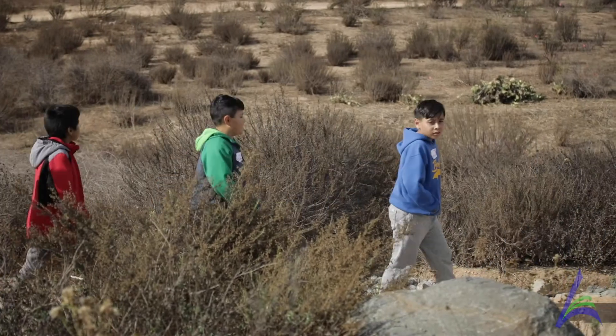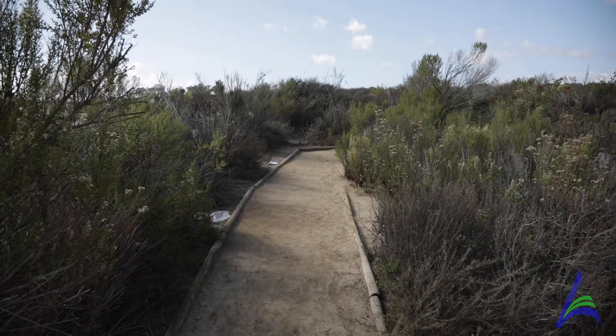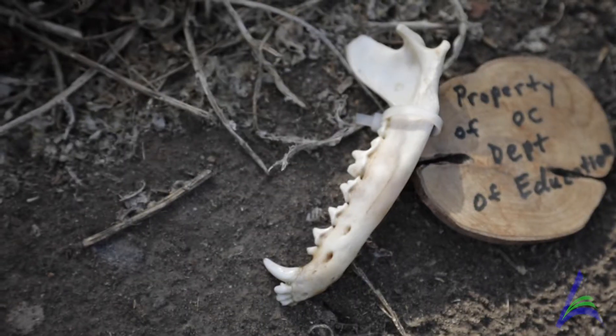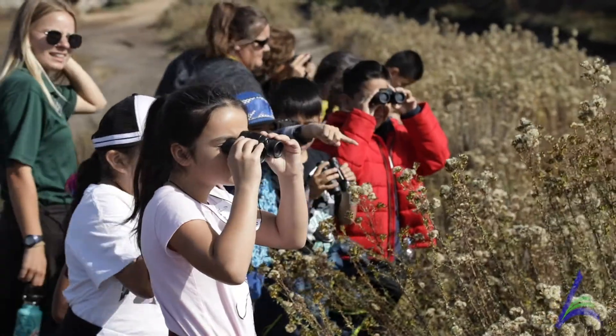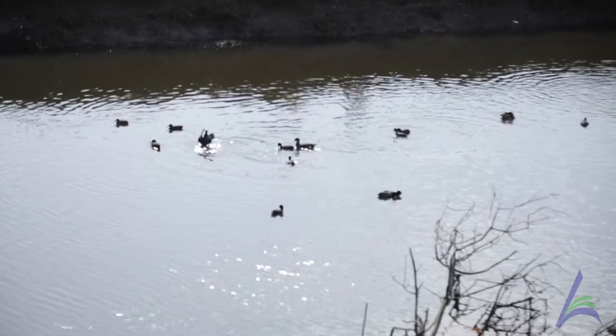Another activity we do is where we focus on animal evidence. We talk about what animal evidence is — what lets us know an animal has been to a place without us seeing the animal. So we look around for clues of that, for animal droppings. We look for feathers, for bones, things of that nature. And then we get to go bird watching too. As I said, it's migration season right now, so it's a great place for them to see a variety of different birds.